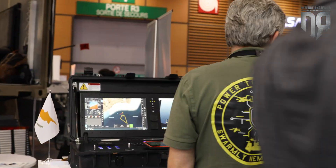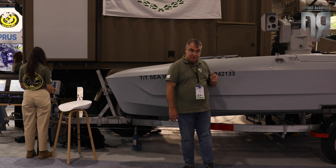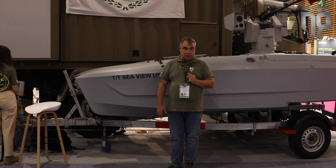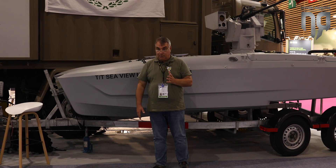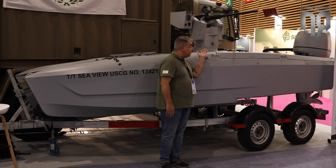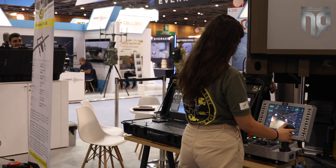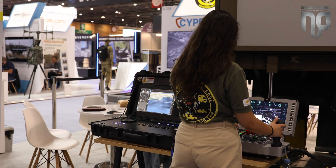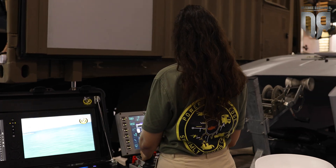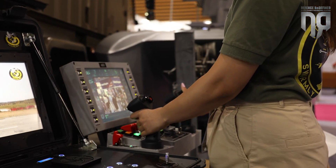The new product we've developed recently is the unmanned surface vehicle called B5 Hydra, a universal weapons platform which can incorporate a range of systems. For example, you can see the 50 caliber gyro-stabilized machine gun mount here. It also incorporates miniature torpedoes made by Leonardo, loitering munitions made by U-Vision, and some other weapons options as well.